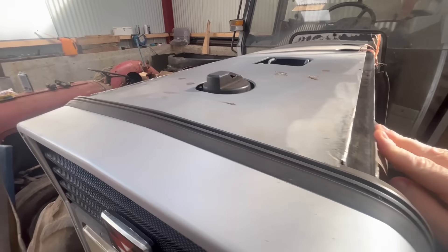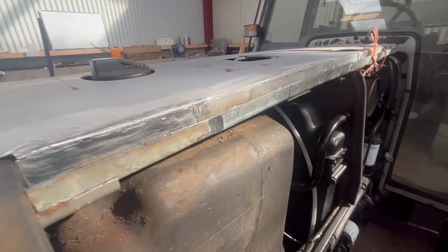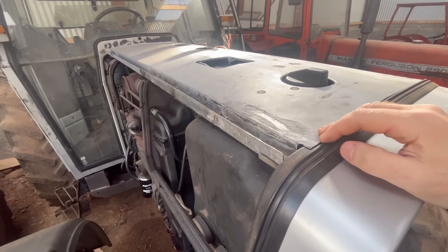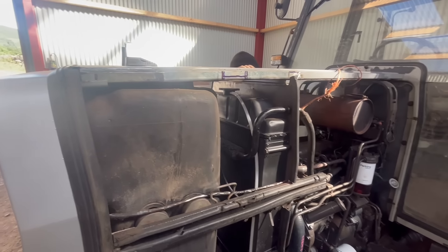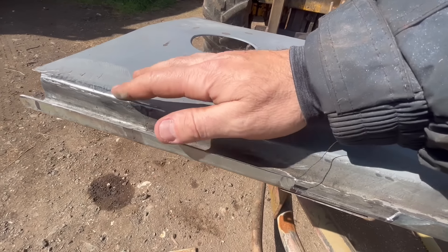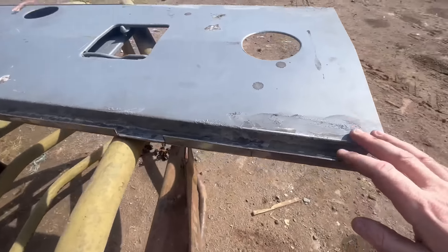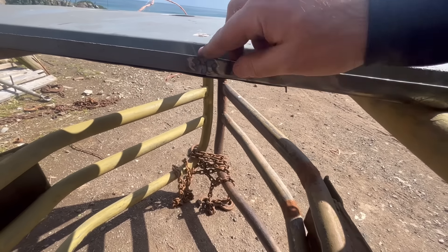Dad has the bonnet welded up - great job. Just need to cut out the little slot for the hinge. There is the bonnet - repairs are done. He's made that section, welded it in on both sides. That's it, ready to go now for another undercoat and finish coat. He's cut that out for the hinge on both sides - ready to go.